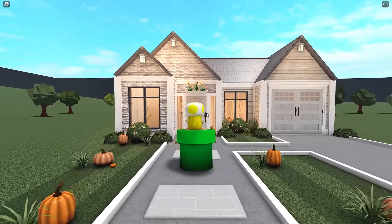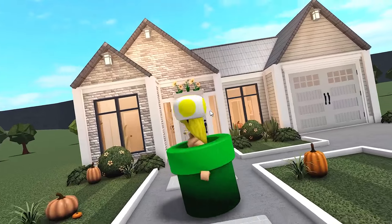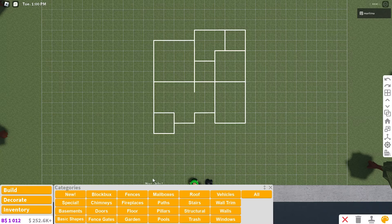I had so much fun building it, so I hope you guys do as well. Get comfy, get a nice autumn snack, and we're gonna get started. This is our layout — game passes are off. We're gonna begin and place the pillars first.